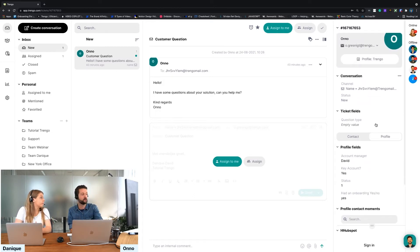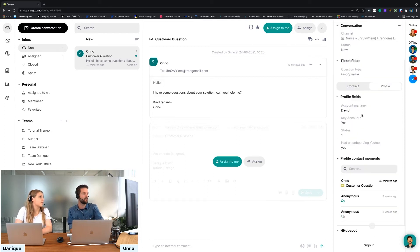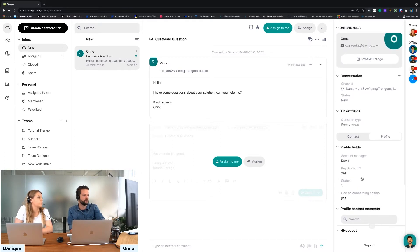To touch back on profiles: whenever you open a profile, you also have the profile history at the bottom. This is where you can see, for example, that 50 minutes ago this person also had contact with your colleague. So maybe you should reach out to her so she can continue the conversation.